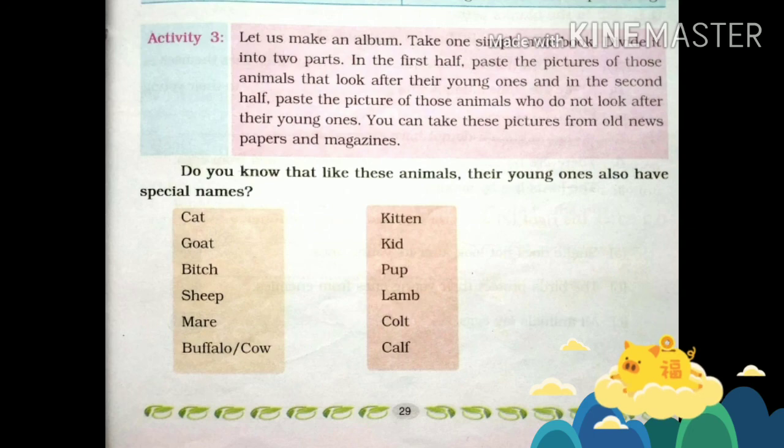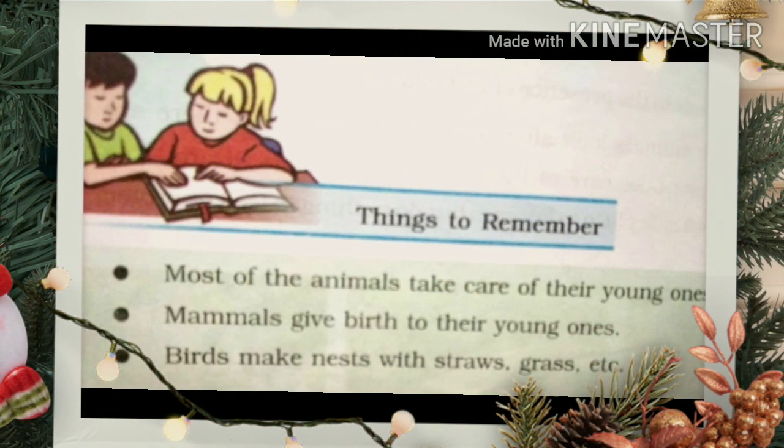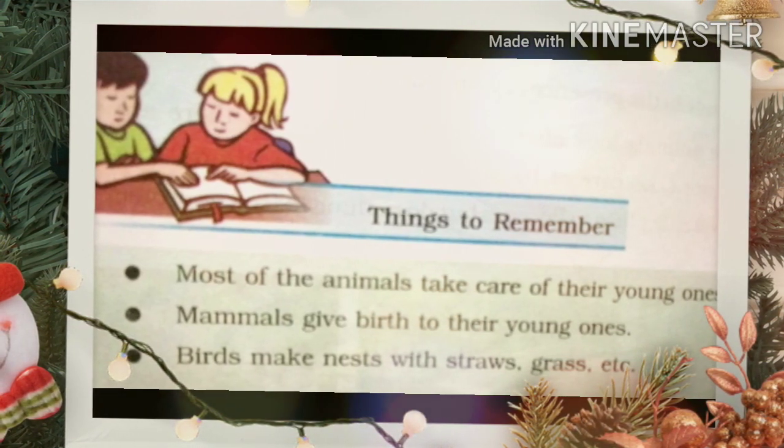Things to remember: Most animals take care of their young ones. Mammals give birth to their young ones. Birds make nests with straw, grass, and similar materials to lay eggs and raise their chicks.